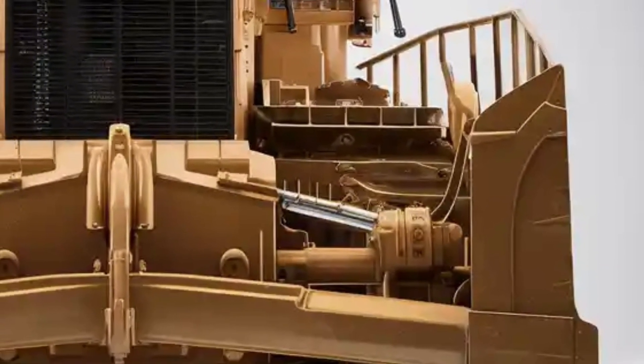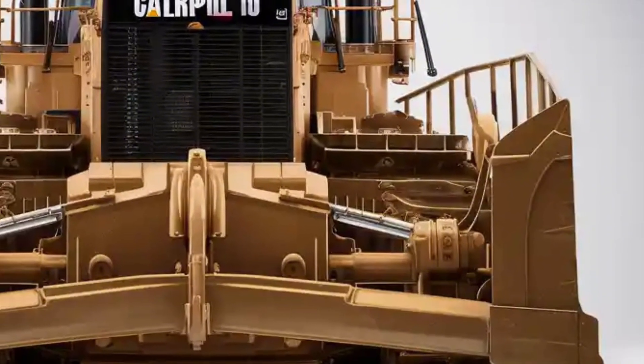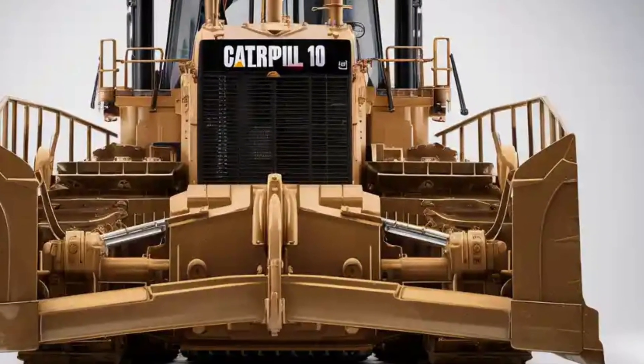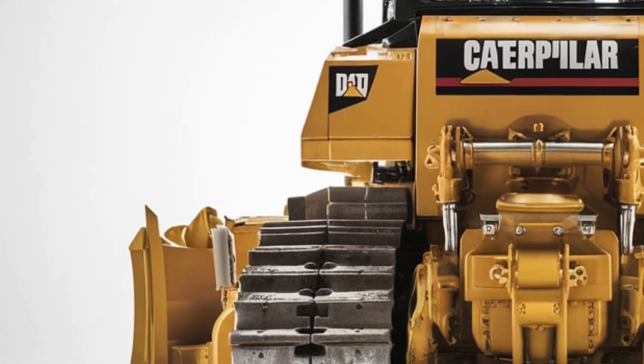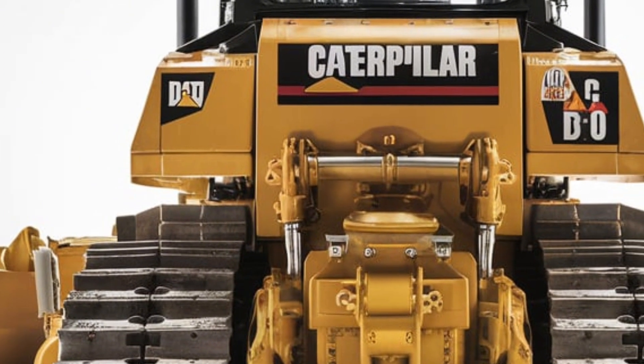Welcome back everyone. Today we're exploring the all-new 2026 Caterpillar D10 — the giant that's just leveled up. Let's kick things off with the exterior. First impressions hit you hard: this dozer is bigger, bolder, and more refined than ever before.